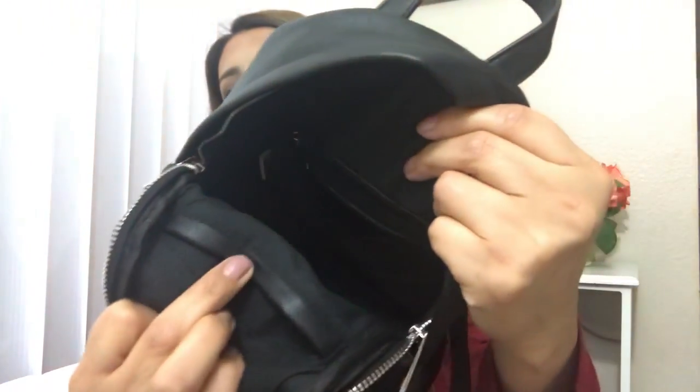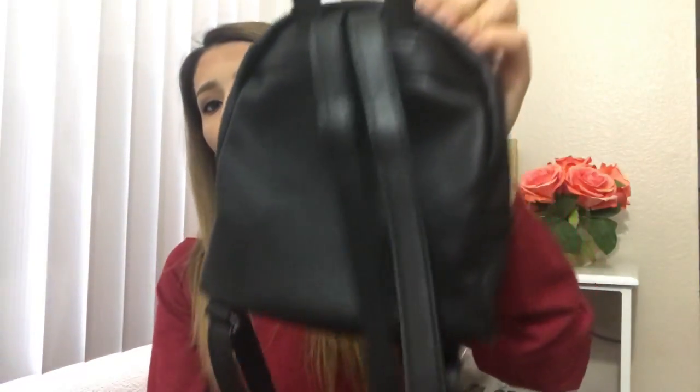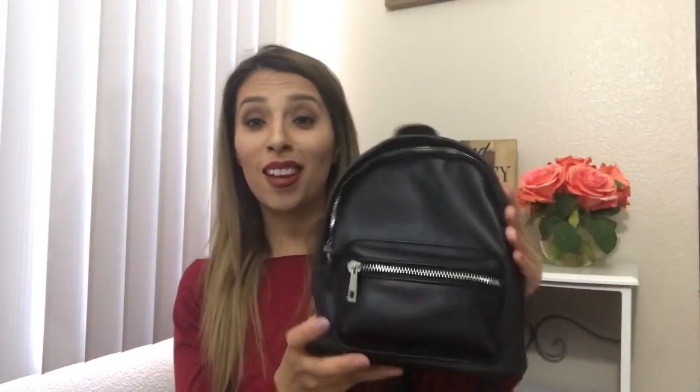Now the next one is this cute little black backpack that I purchased at Nordstrom's or Bloomingdale's. I'll leave the link below because it was on sale for around $20. It's really good quality — it has a thick body, a zipper here and another zipper inside. It's really small and cute. Here's the back with the thick strap. I used this several times already. It came with a pom-pom but I took it off — I just like it like this.